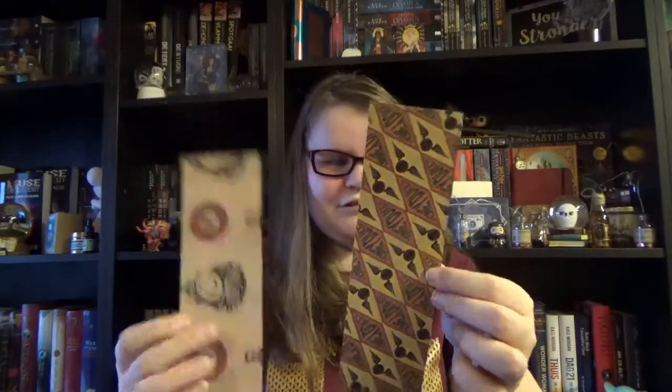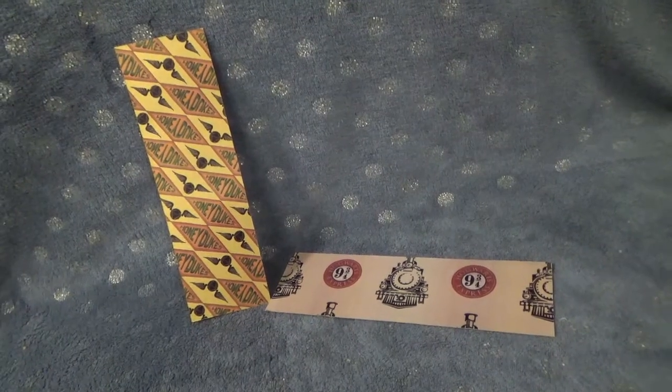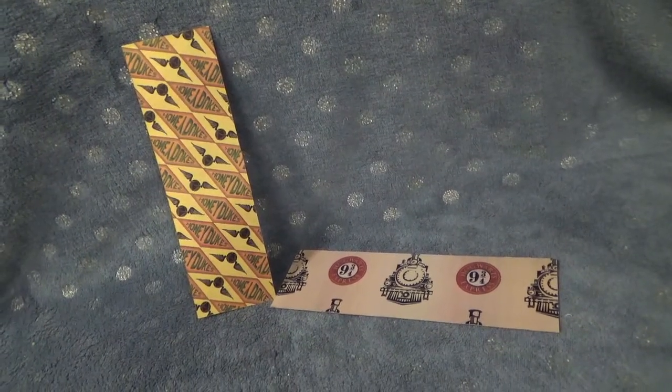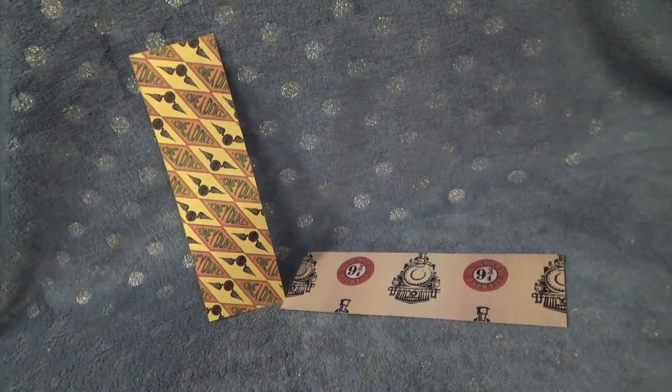We have two bookmarks. On this one there is like a golden sheen and it says Honeydukes with a lot of Golden Snitches. This one shows Nine and Three Quarters and the Hogwarts Express, and the paper is a bit like a lettery texture. They are stepping up their bookmark game — usually it's floppy paper, but this is better cardstock. I love the fact that they did a lot with the design — one has shimmer, the other has textured paper. As a reader and writer, you can never have too many bookmarks.